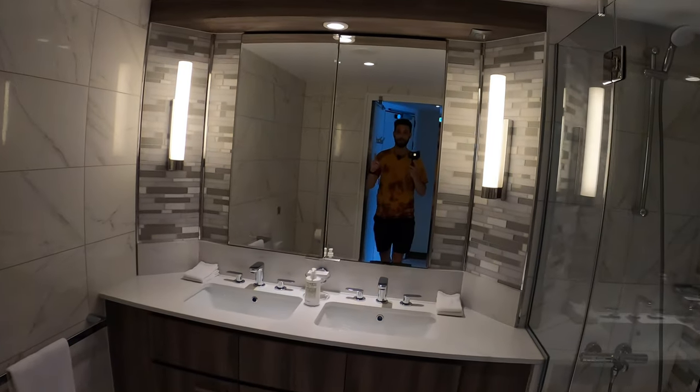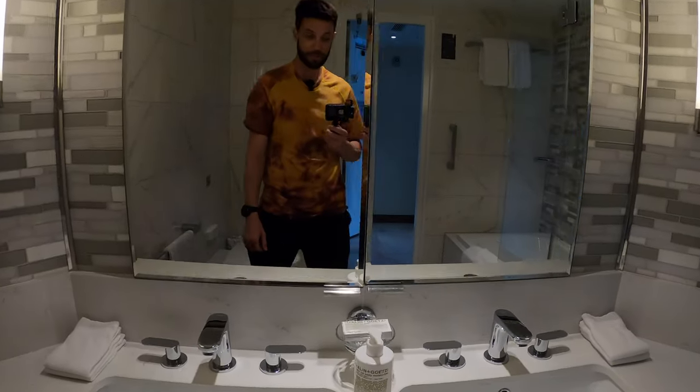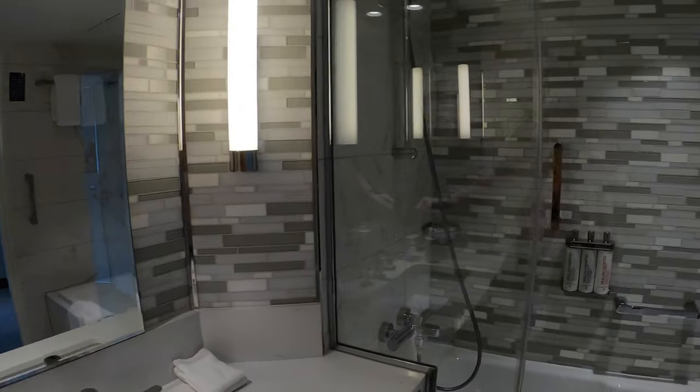Hey guys, I'm Mike. Welcome to Affluent Journeys — that's my website at affluentjourneys.com. So we'll have double sinks, Molton Brown amenities, really nice, and a double vanity mirror with some extra storage here.